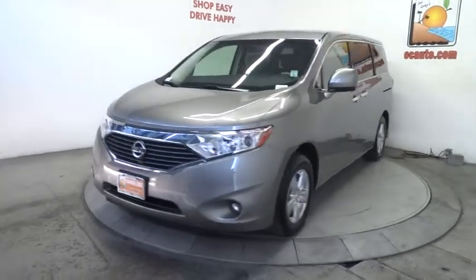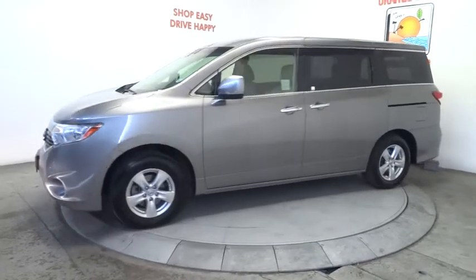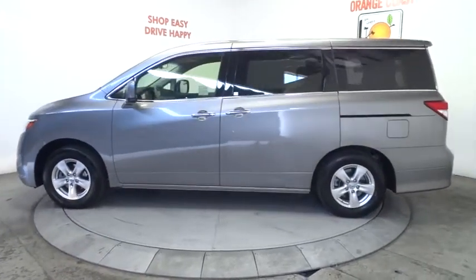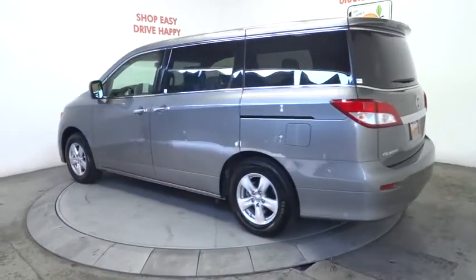The 2013 Quest. Well equipped with numerous standard convenience and safety features, the Nissan Quest is a classy minivan with crisp handling, sharp steering, and a strong and smooth powertrain, and is priced below $25,000.